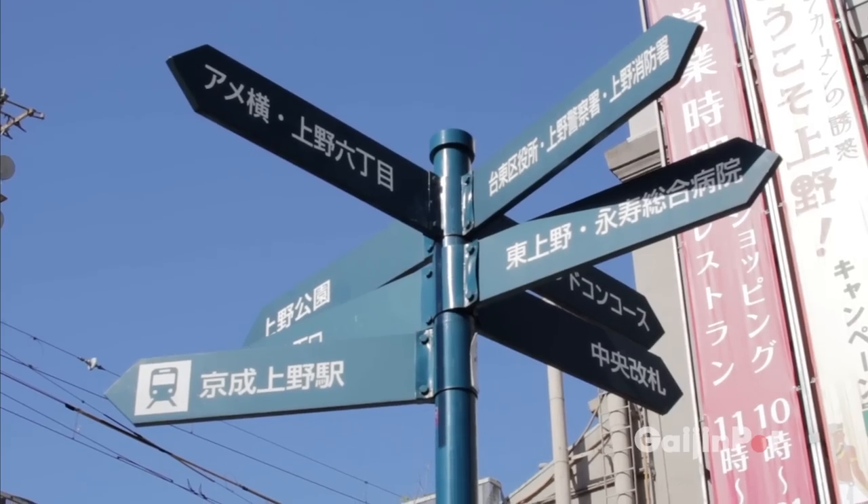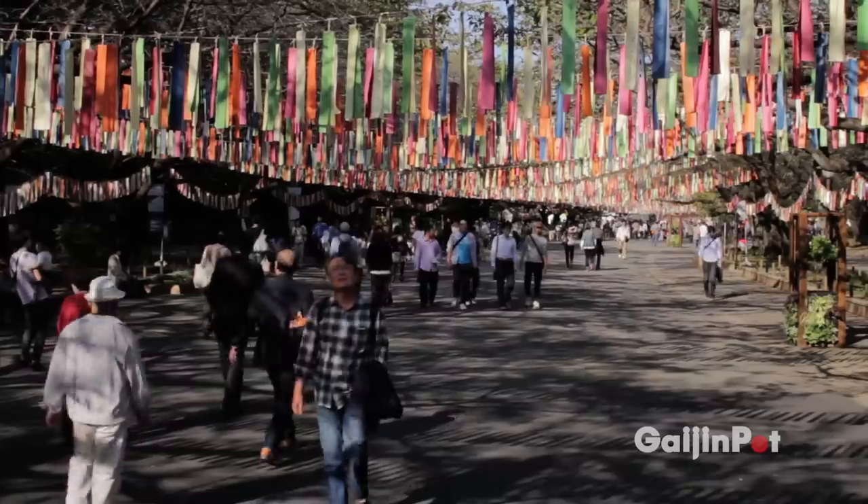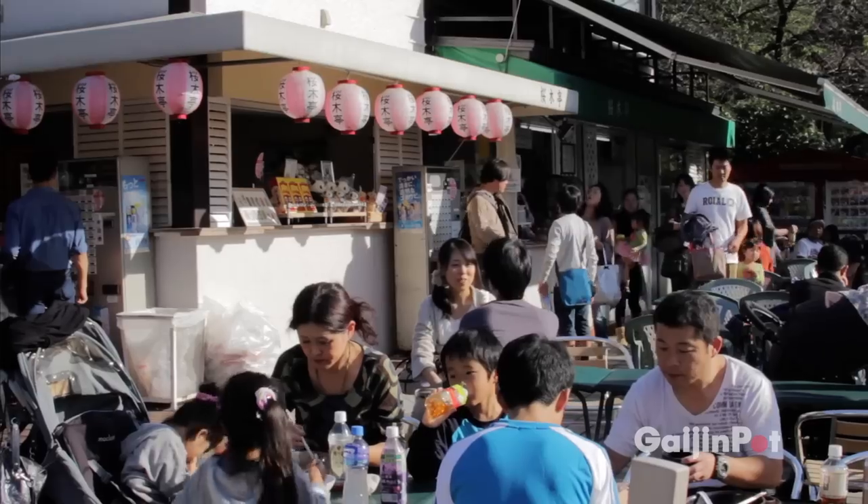Just on the other side of Ueno Station lies Ueno Park, home to many famous museums and the Cherry Blossom Festival that is held every spring. Ueno Park is a great place to relax for lunch with the family.